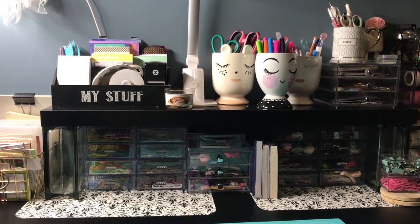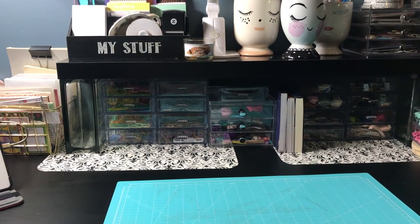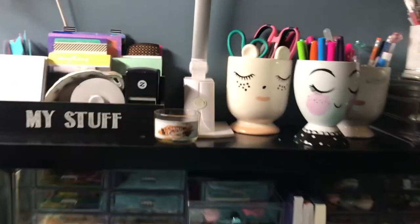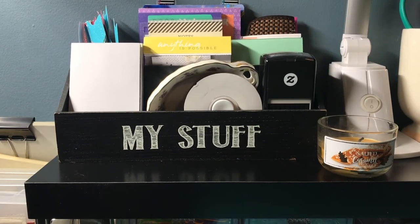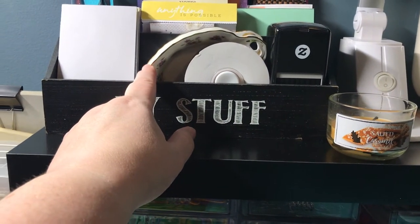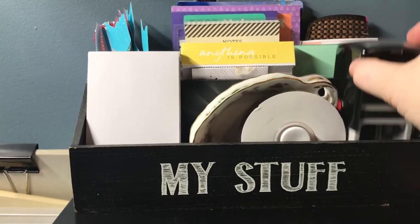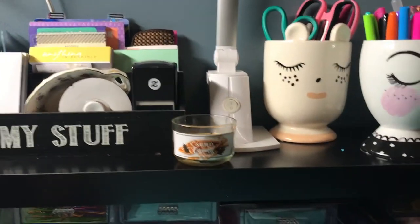This is what my desk looks like as I'm sitting at it ready to work. The desk is from IKEA and the shelf above it is from IKEA — it normally doesn't look like this, it is normally a hot mess, but I cleaned it for you. This container that says 'My Stuff' came from Tuesday Morning and has ribbon for packing, antique containers for bead making, post-its, quick little notebooks, my personal ice stamp, and a cute little candle from Dollar Tree.